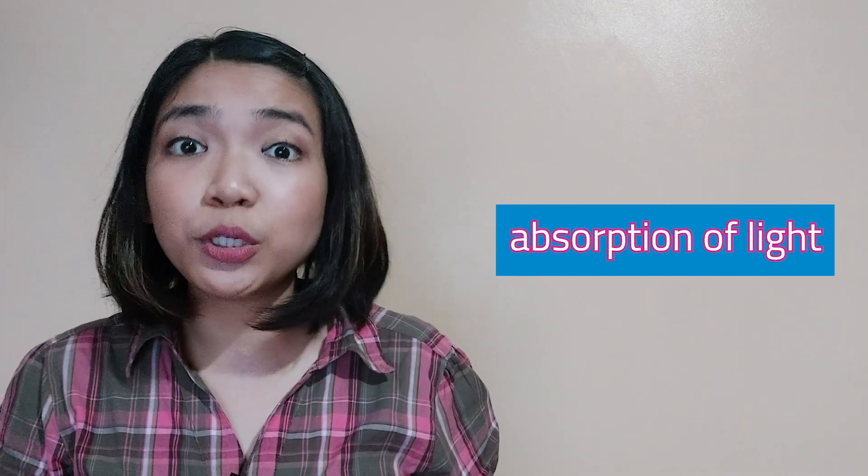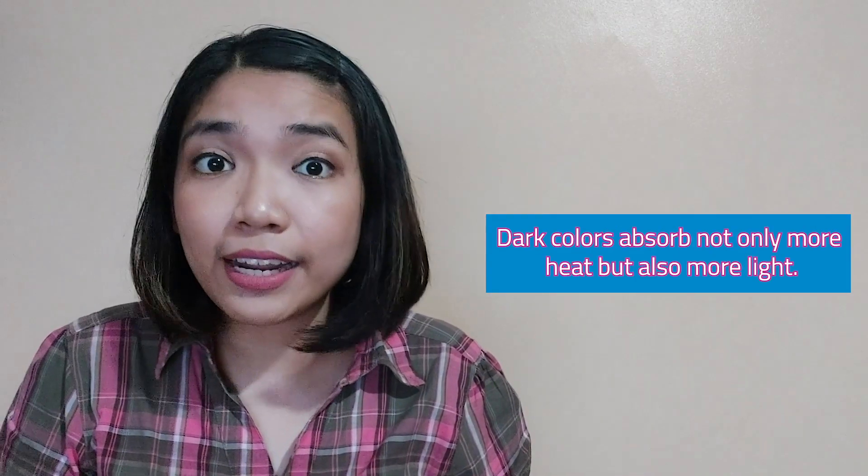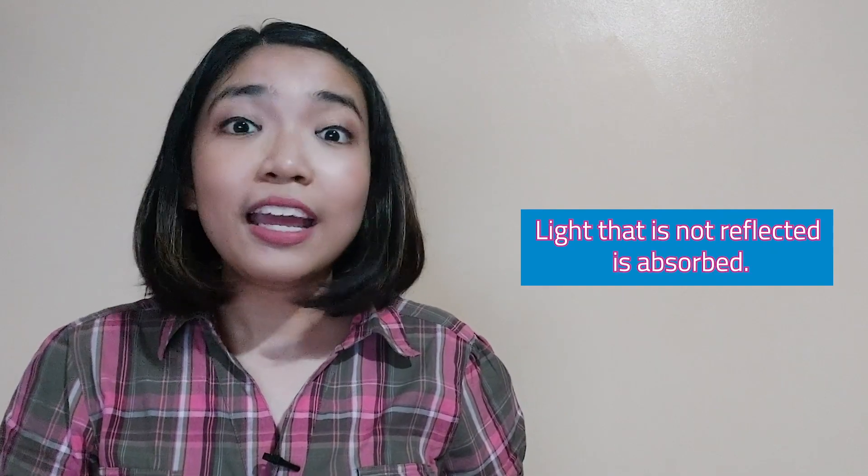Next is the absorption of light. When you are wearing dark-colored clothes during a sunny day, you will feel hotter compared to when you are wearing light-colored clothes. This is because dark colors absorb not only more heat but also more light. This is why it is recommended to wear light-colored clothes during sunny days or summer. We can say that the light that is not reflected is absorbed.